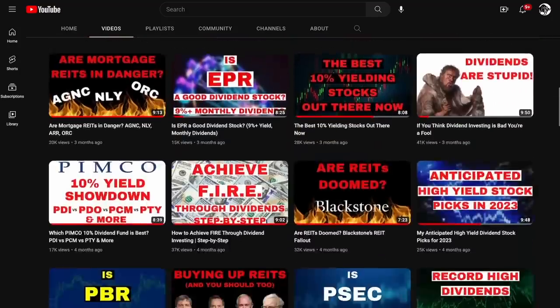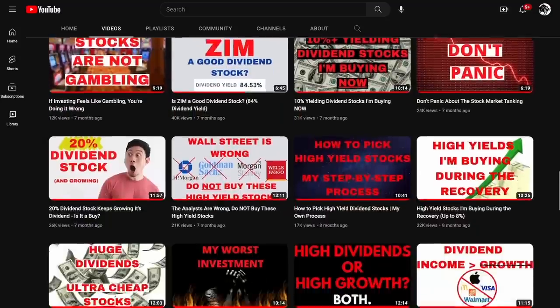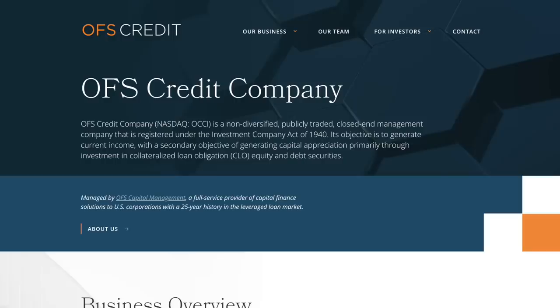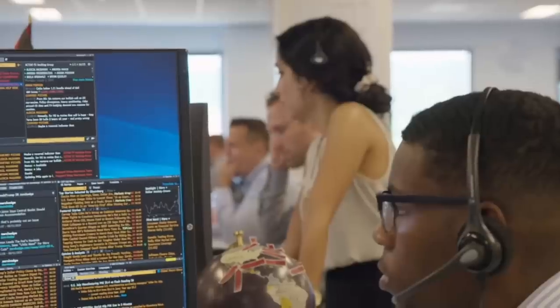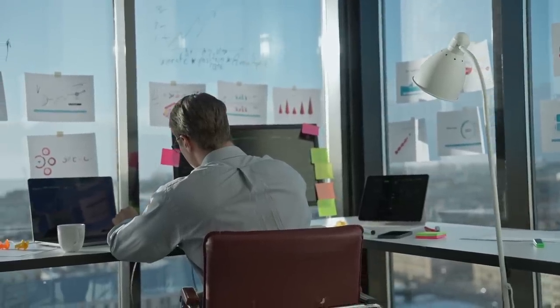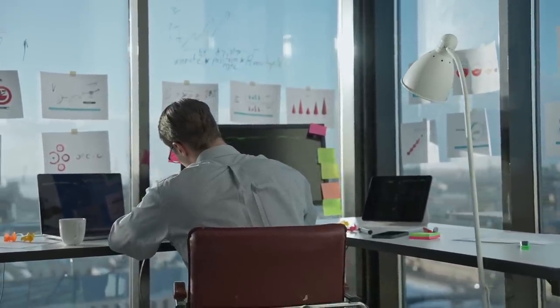Over the course of two and a half years on this channel, I've analyzed some of the highest yielding investments available to investors. We've looked at equity linked notes issued by Credit Suisse offering yields upwards of over 30%, various CLO funds like OFS Credit Company and Eagle Point Credit Company offering yields between 15 and 25%, and various other holdings that use options to boost income for shareholders. Because I'm always on the hunt for higher yielding investments, I regularly get comments from people bringing new funds and stocks with very high dividend yields to my attention.